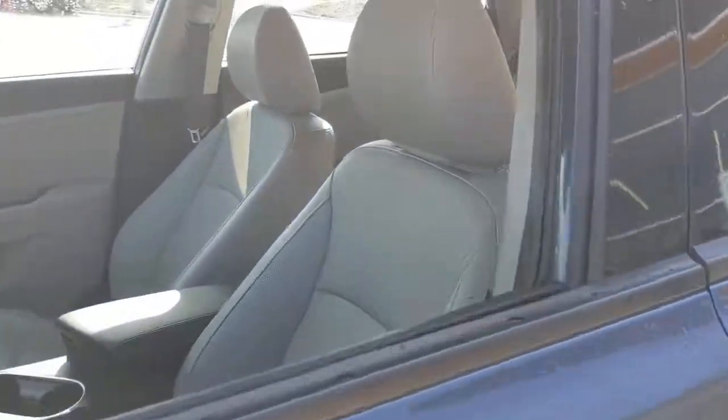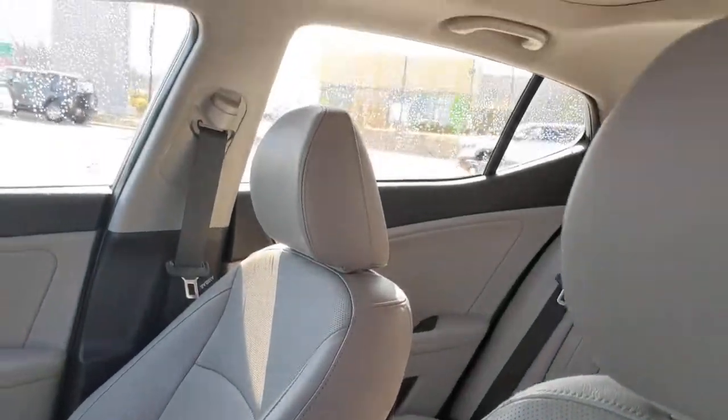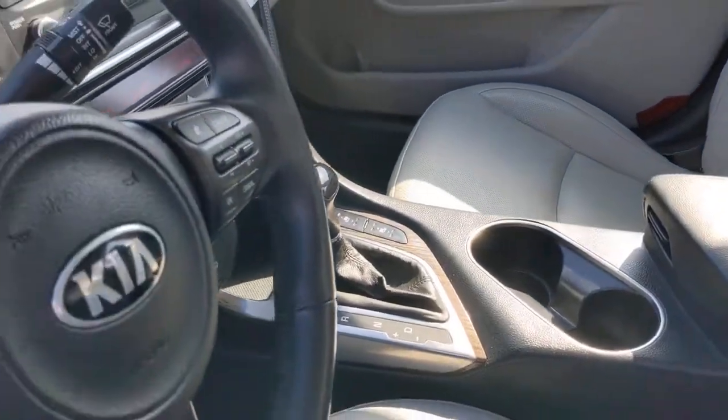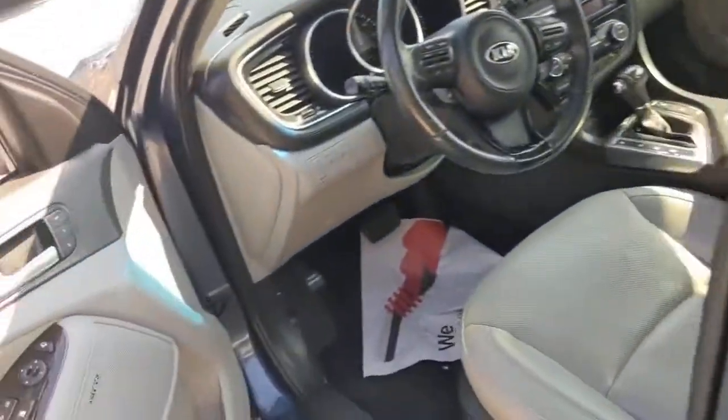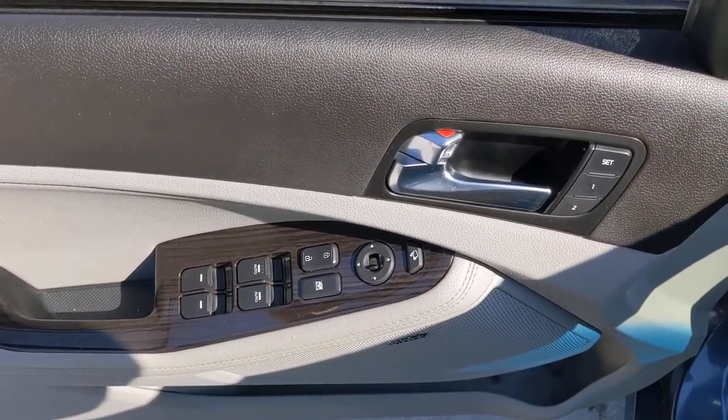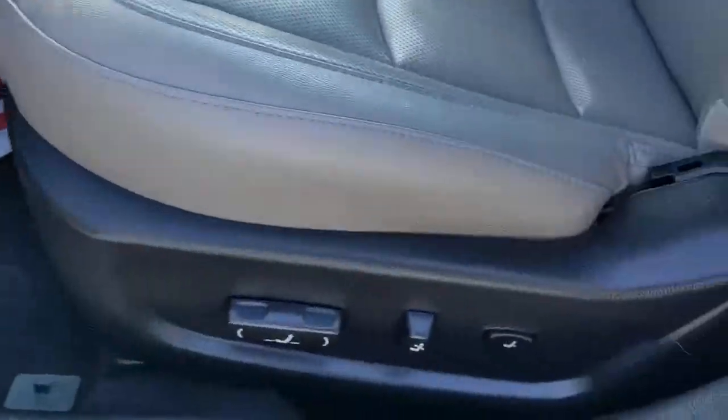These are just some of the great options this vehicle comes with: keyless entry, heated driver seat, four-cylinder engine, cooled driver seat, satellite radio, premium sound system, power passenger seat, keyless start, iPod and MP3 input, and heated mirrors.